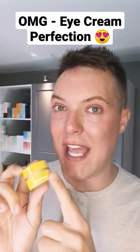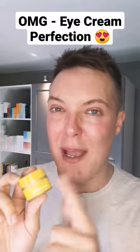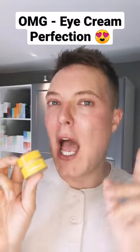This is the Revolution Skincare Colour Correcting Intense Eye Cream. It delivers the exact same benefits, a very similar ingredient profile, and the same great packaging at a fraction of the cost. For this I paid £7.